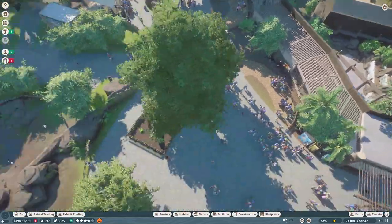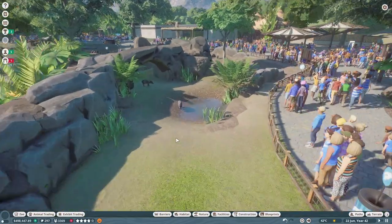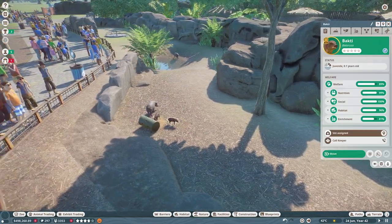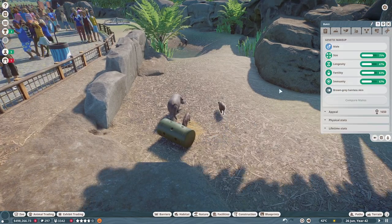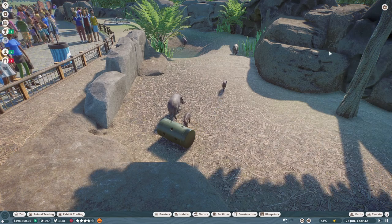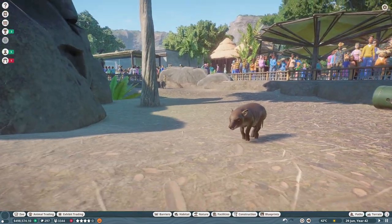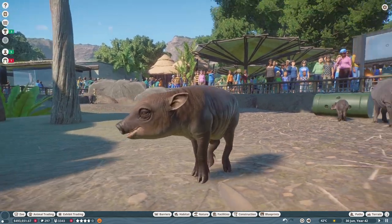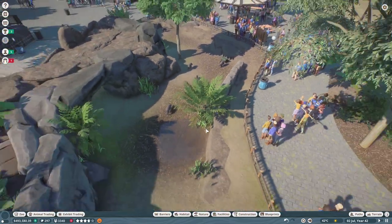We also got some new babarusa because one of our babarusa did unfortunately inbreed, so we have an inbred baby. But this new one — the one that's not inbred — look at those genes! It's a gold one, which is fantastic, so we will definitely be keeping that one. Look at how cute they are, little wrinkly guys. We have two of them.